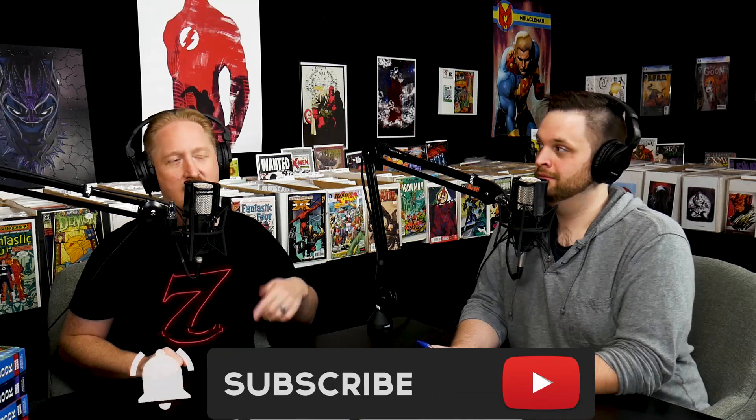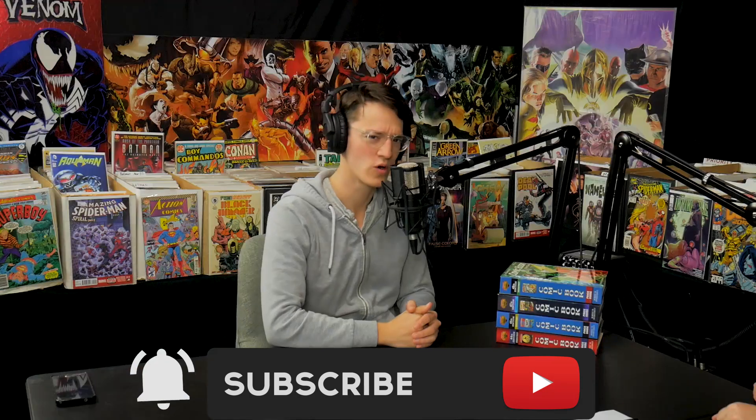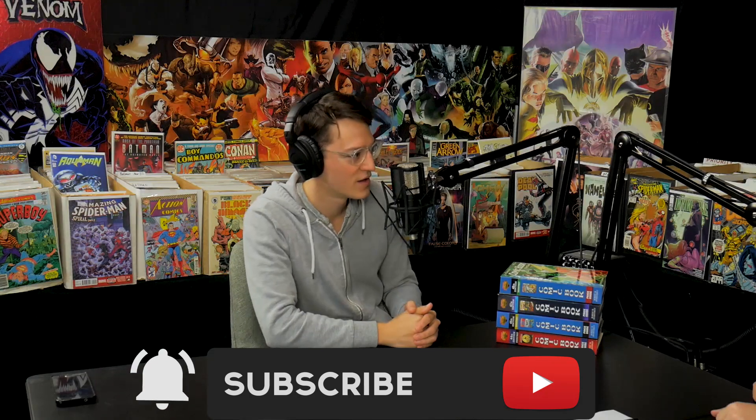We're actually gearing up for something really cool. We got contacted by Shutter, the streaming horror movie service, and we actually have three passes to give away for a year-long membership to Shutter. So we wanted to count down the top 10 golden age horror books, and at the end of the video we're going to be giving away three passes to people who like, subscribe, and comment below.